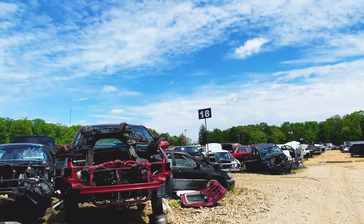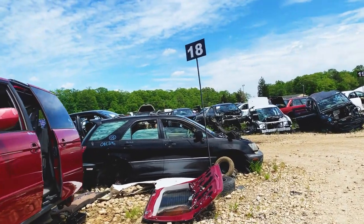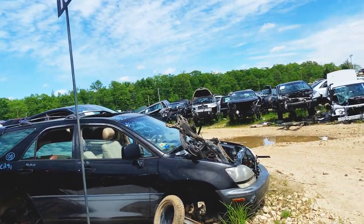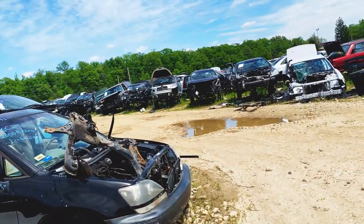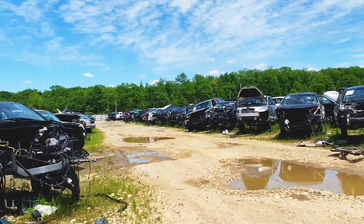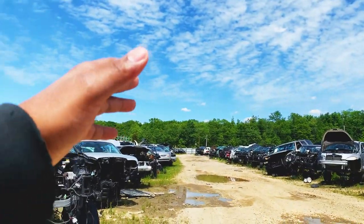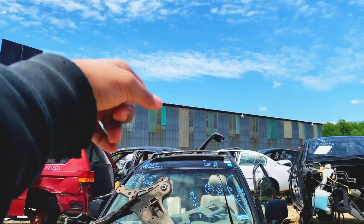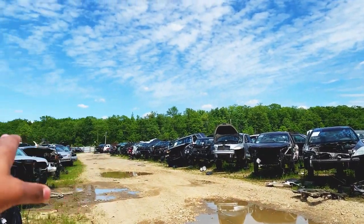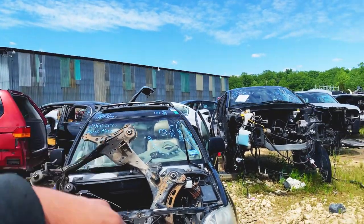This is row 18. I see a Lexus — I believe that's the RX. I'm trying to adjust my man bag, it's hurting my wrist. Wait — I'm confused now. Is that row 18 or is this 18? That one says 19, so this must be 18.